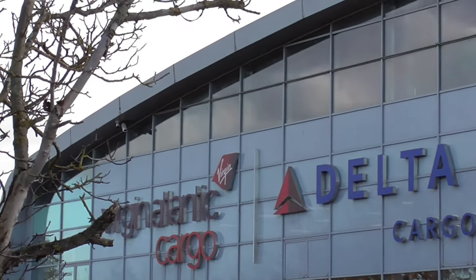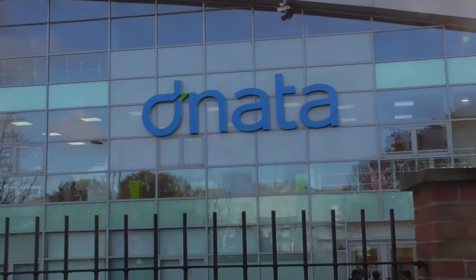Front of the building now — Delta Cargo, Virgin Atlantic Cargo. And there's the main sign: Dnata.